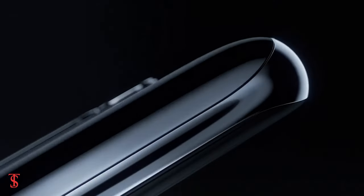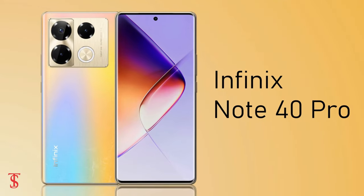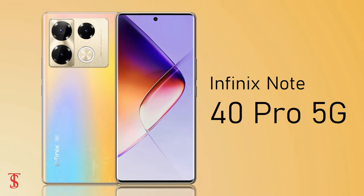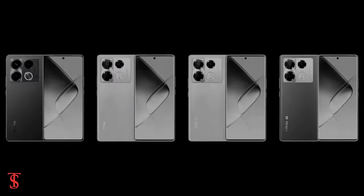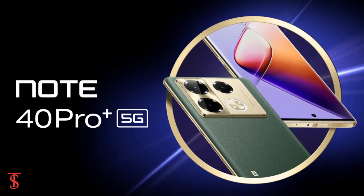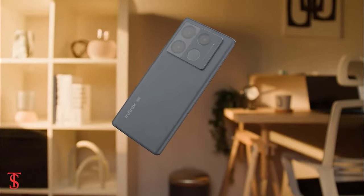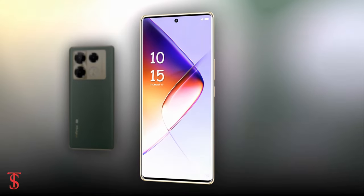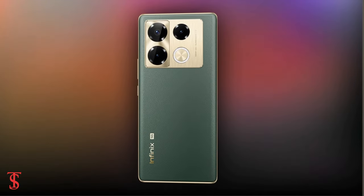Infinix launched four new smartphones under the Note series globally: the Infinix Note 40, Note 40 Pro, Note 40 Pro 5G, and Note 40 Pro Plus 5G. Among these four, the Infinix Note 40 Pro Plus 5G is the highest variant with more features. Now let's see the specifications of the Infinix Note 40 Pro Plus 5G smartphone.